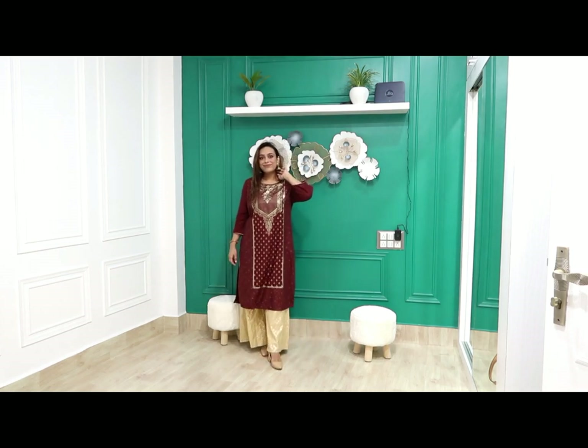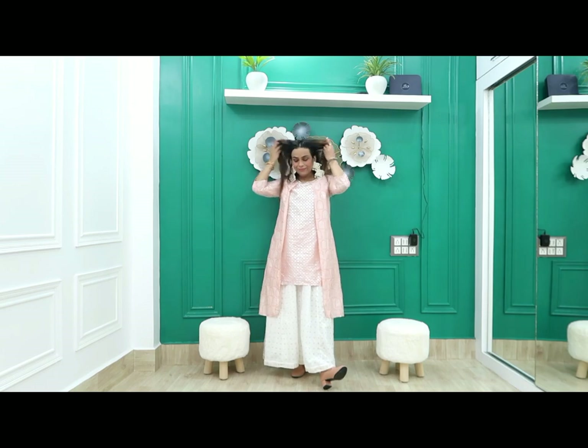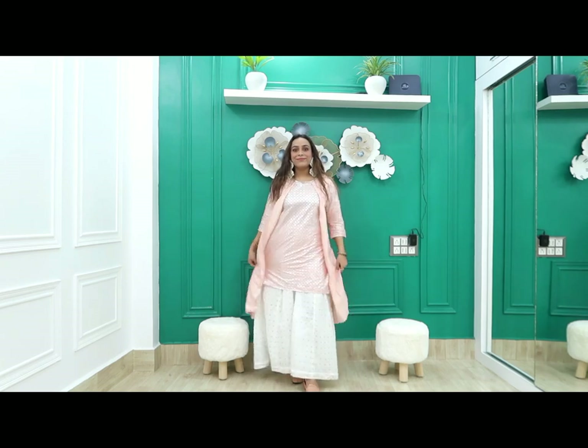I have shown all the shirts that I have styled with you. Now let's get started. First, I picked this blush pink kurti — price is 699 rupees, size large, beautiful pink color.